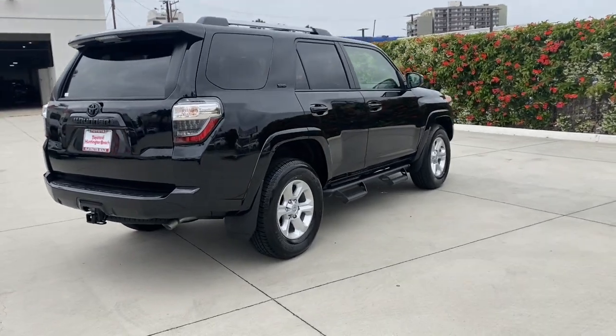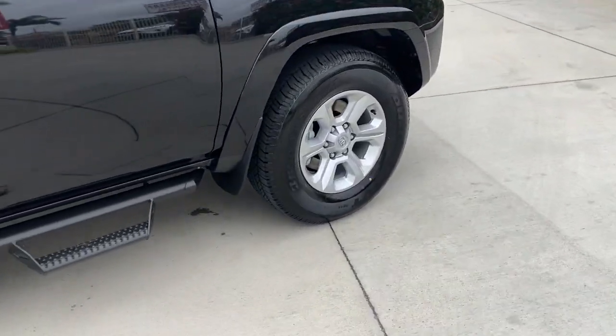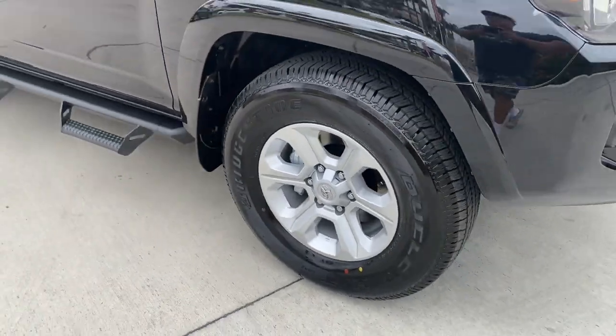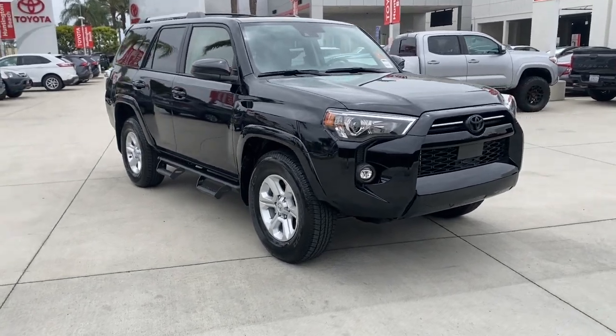Can you hear the trail calling? These are just some of the great options this vehicle comes with: intelligent auto on-off high beams, pre-collision system, lane departure warning, keyless entry, and backup camera.